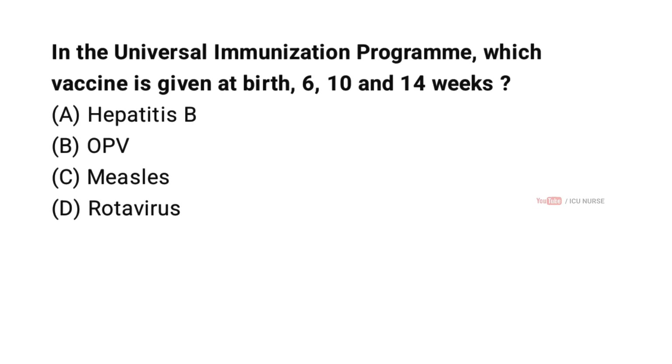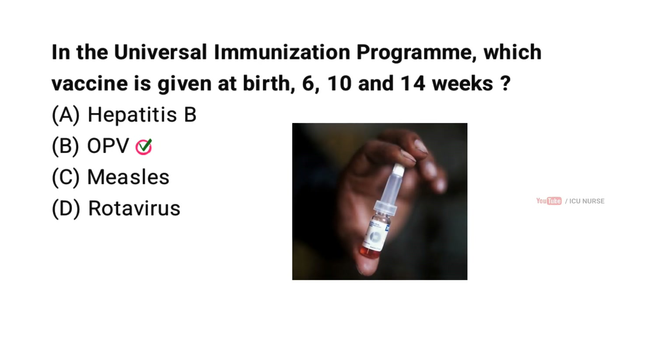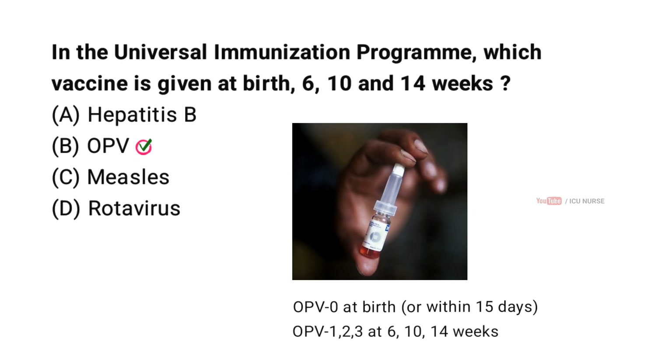In the Universal Immunization Program, which vaccine is given at birth, 6 weeks, 10 weeks, and 14 weeks? Correct answer B: OPV. OPV doses include OPV-0 at birth or within 15 days, and OPV 1, 2, and 3 at 6, 10, and 14 weeks. In the UIP schedule, OPV is given at these time points as per NHM UIP.